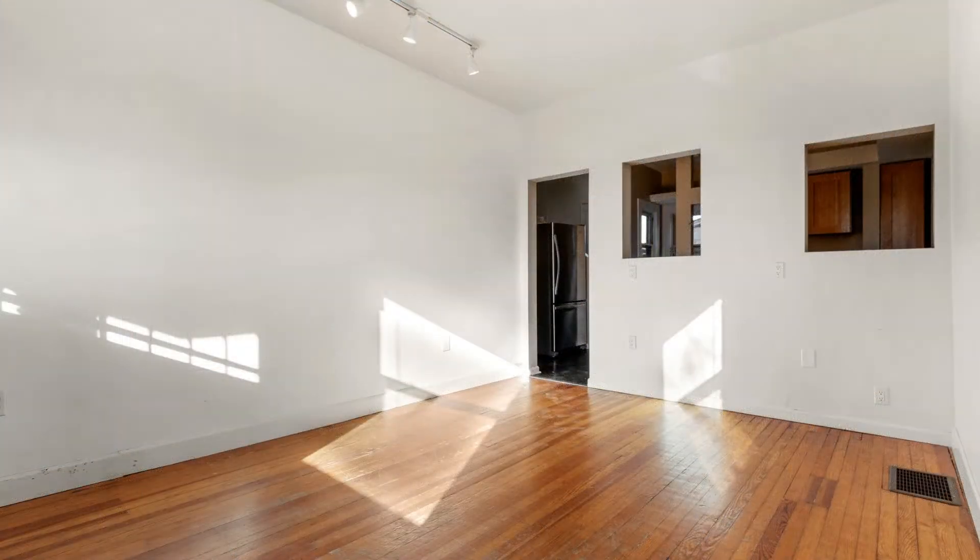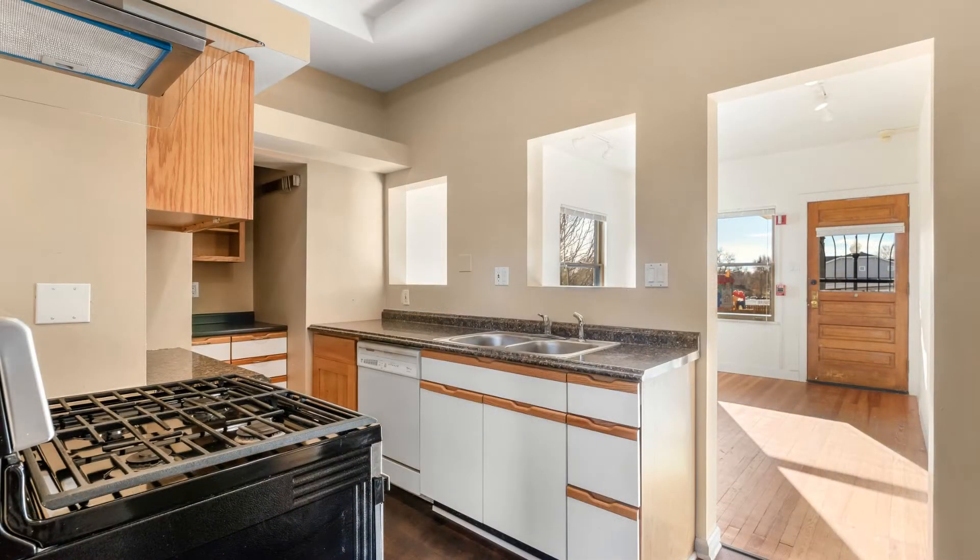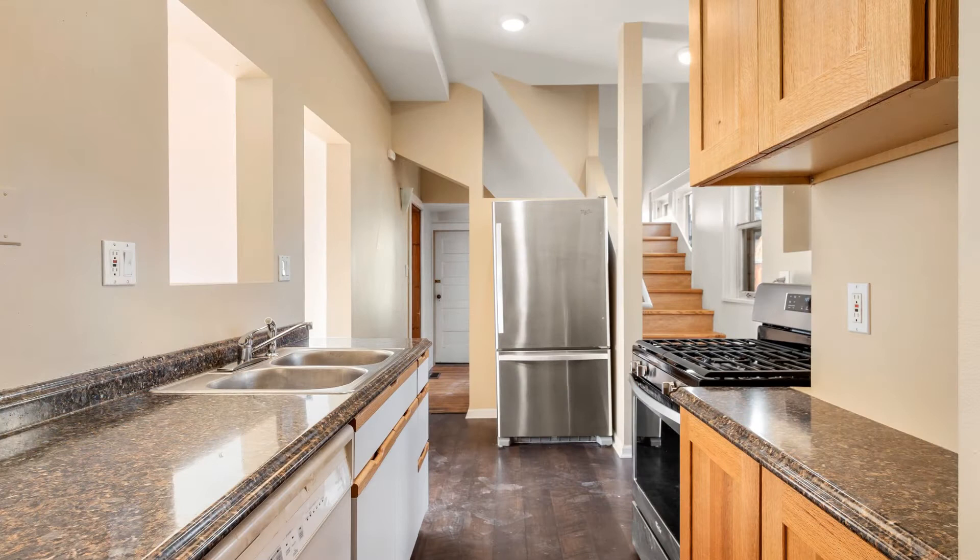The bright and spacious living area has beautiful wood floors and is perfect for entertaining. The stunning kitchen comes complete with stainless steel appliances, nice countertops, and ample storage space.